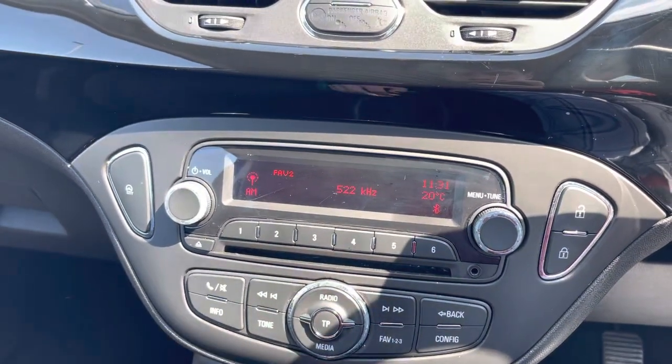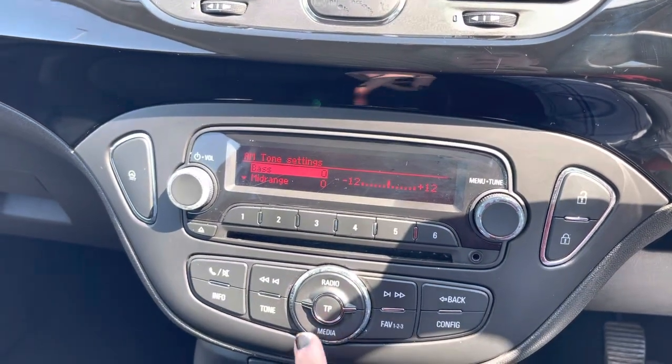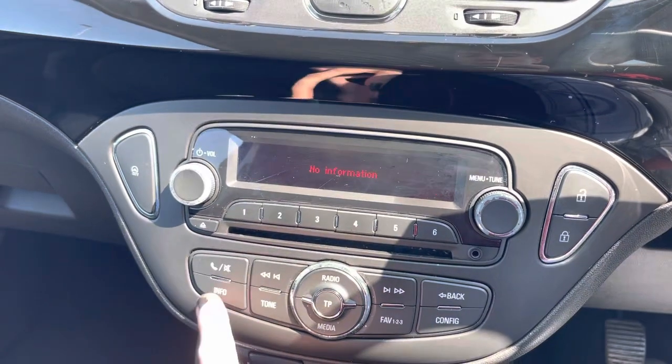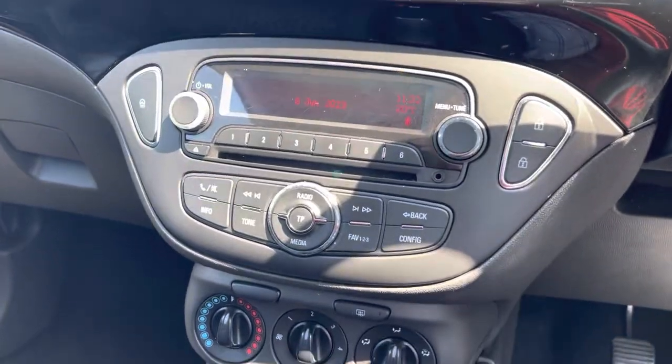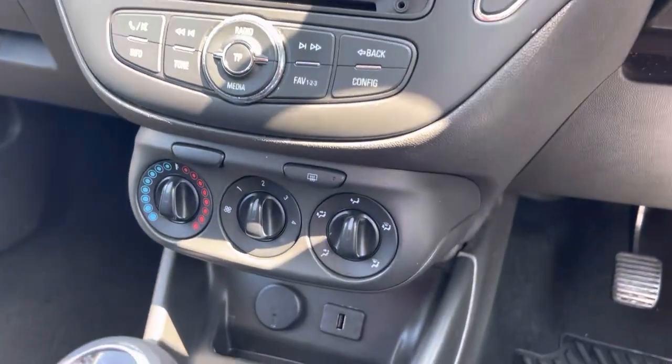When you press radio you can change its frequency. If you press tone you can decide how you want the speakers to sound. The car also has the ability to play CDs, and there is an info button as well.